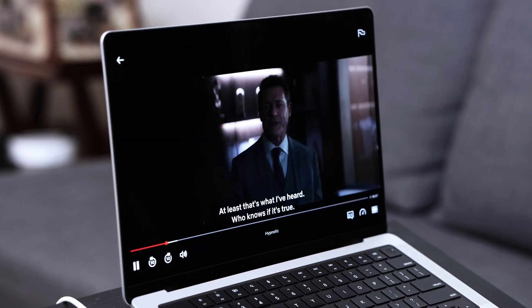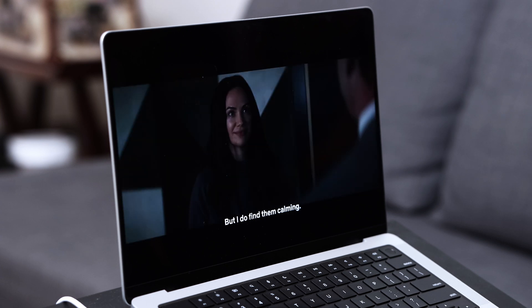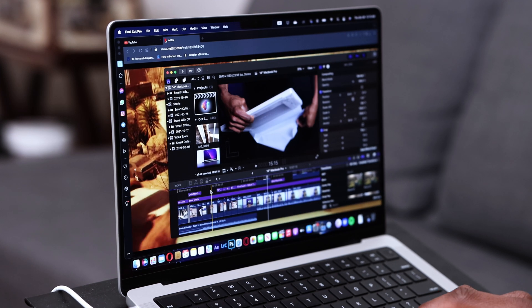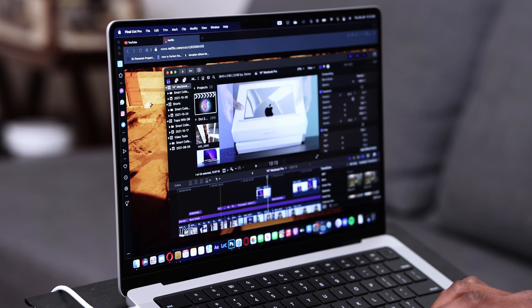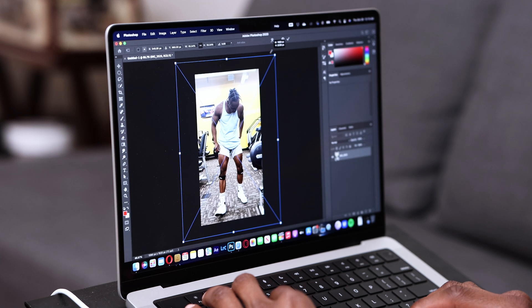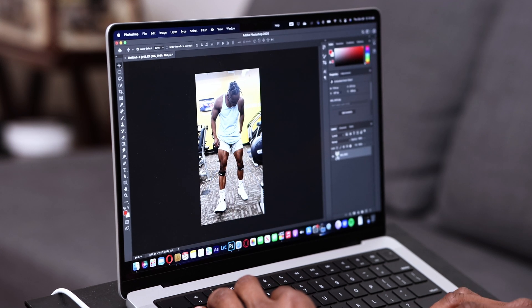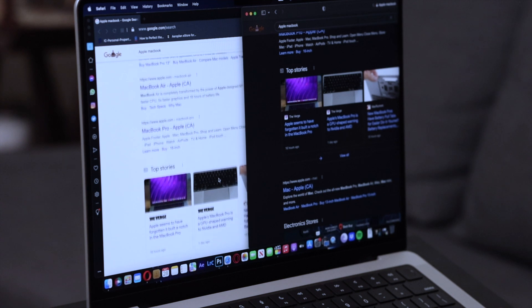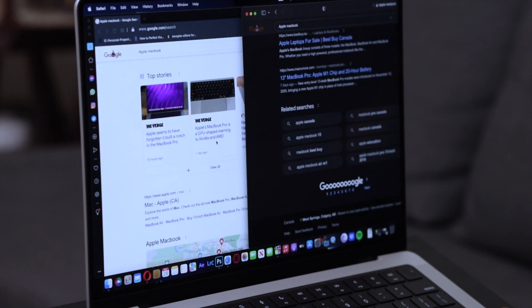I'm also loving the Liquid XDR display — the mini LED display is awesome. I didn't notice it immediately, but as I used it throughout the day editing videos and photos on Lightroom and Adobe Photoshop, I realized this screen is crazy. I'm really loving it. These new Pro laptops were definitely created with creatives in mind — people that work with a lot of color and graphics who want to see them with as much color accuracy as possible. As for ProMotion technology, the screen looks fluid and silky smooth, especially on Safari.